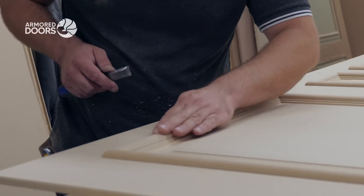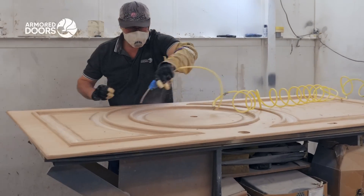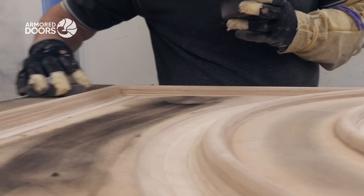Each panel is carefully refined, with artisans fine-tuning every detail and eliminating even the tiniest imperfections by hand. Once perfectly sanded and dust-free, a fine layer of primer is applied.